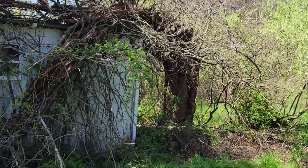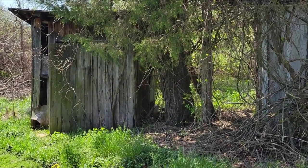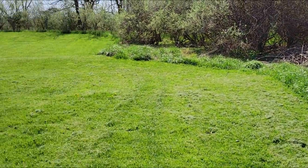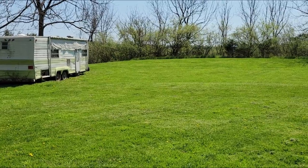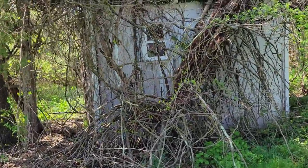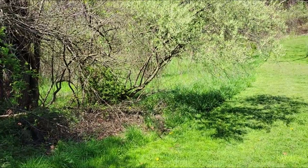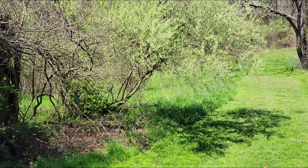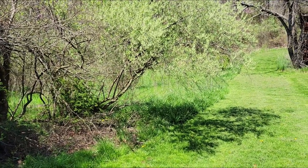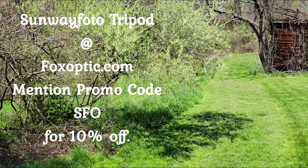I set it there so that anything back in the thicket behind here would have to come out in the open to see what was making the noise. I was standing right over there on the corner of that camper with my .223, and my tripod of choice is the Sunway Photo tripod — I got that from Travis at foxoptic.com. You can get a hold of Travis and let him know that you want one; he'll give you 10% off if you tell him the promo code SFO for Stevens Family Outdoors.